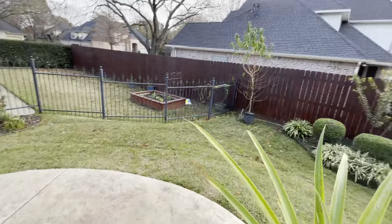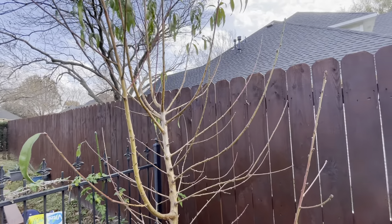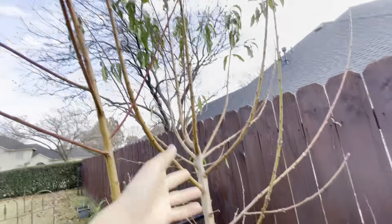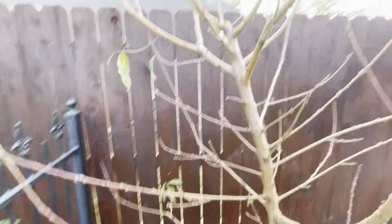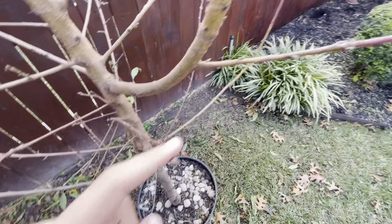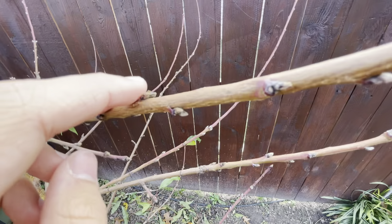Next we're gonna show you guys the peach tree. This is my peach tree, my only deciduous fruit tree so far. Next spring we're gonna get some figs too, but this is the peach tree. All this wood is the year's growth — it's not dormant yet. We're having really hot temperatures right now and it's struggling to go dormant. But looking good — got all those new buds on there. That'll be blooming soon in spring time. Very excited about that.